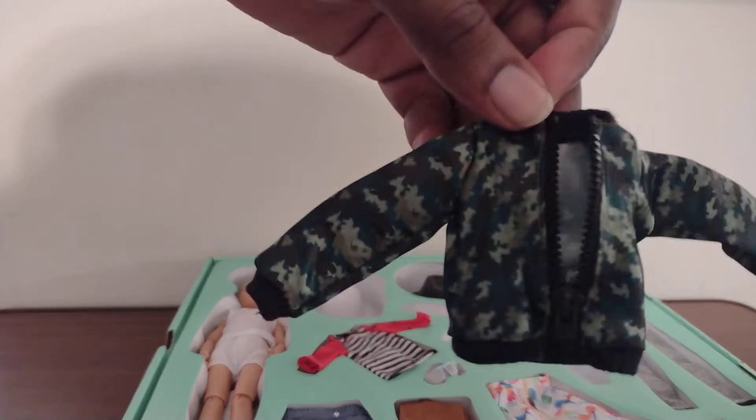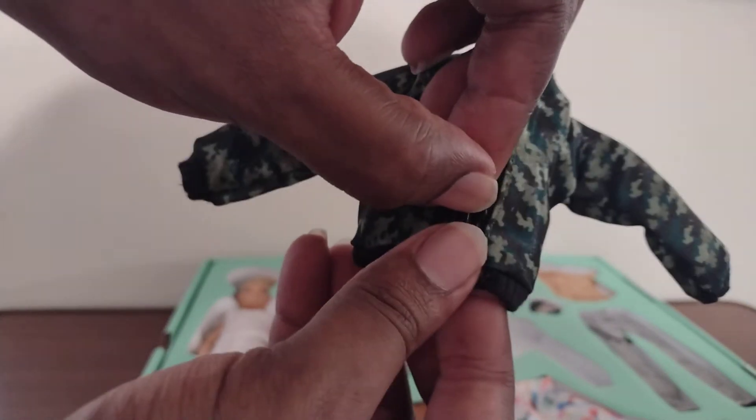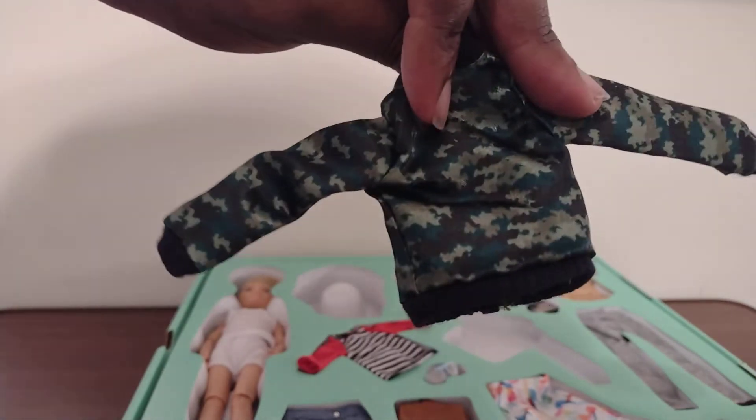That actually zips up in front. I'm not going to take all the super detailing out right now — it's not too easy. It's like a real jacket. Good job on this.